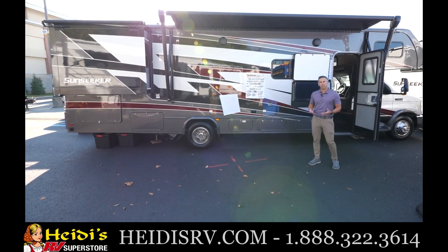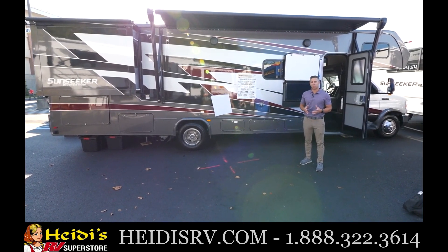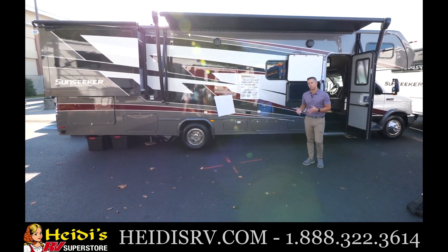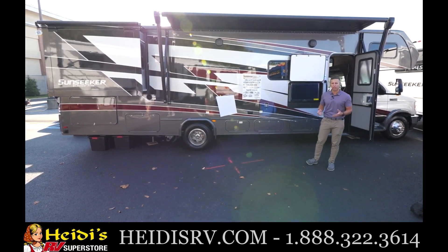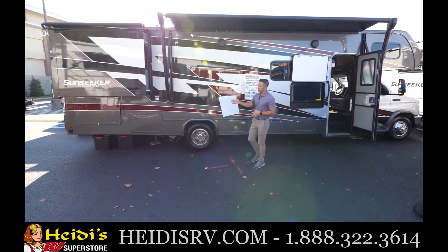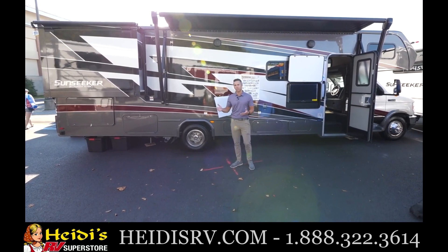Hi, I'm John Pagano with Forest River Classy Motorhomes and welcome to this quick tour of the 2023 Sunseeker 3010. This floor plan is part of our classic series, so it boasts some standard features like a fiberglass front cap, Asdell substrates, an easy ride suspension, a blind spot monitoring system, a 7,500 pound hitch, and standard slide toppers.